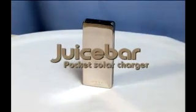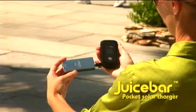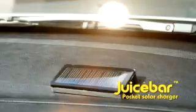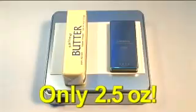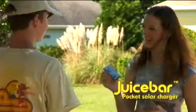Why depend on this when all you need is this? Introducing the JuiceBar Pocket Solar Charger, the next generation of solar power technology designed for all of today's mobile electronics. Simply expose JuiceBar's solar panel to sunlight for free and clean energy. Compact and lightweight, it's easy to take anywhere. Thanks to JuiceBar, problem solved for good.